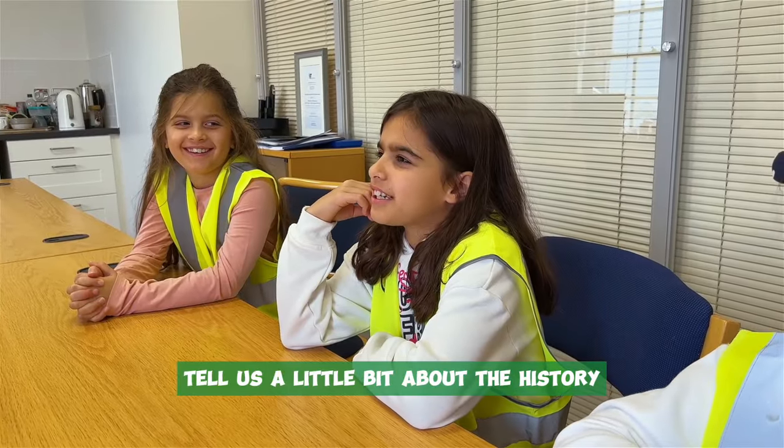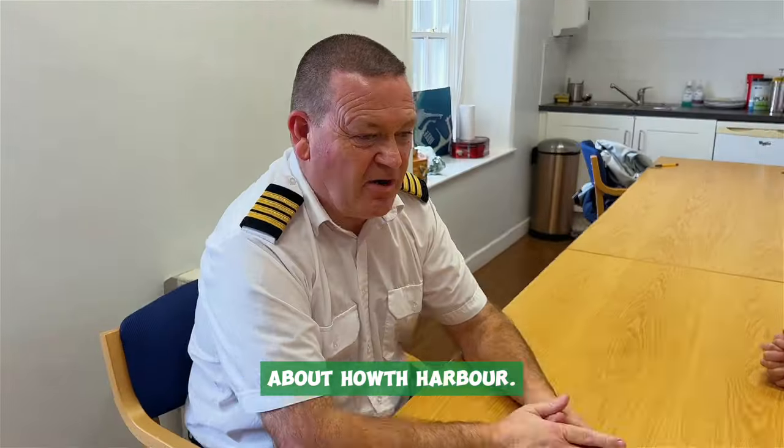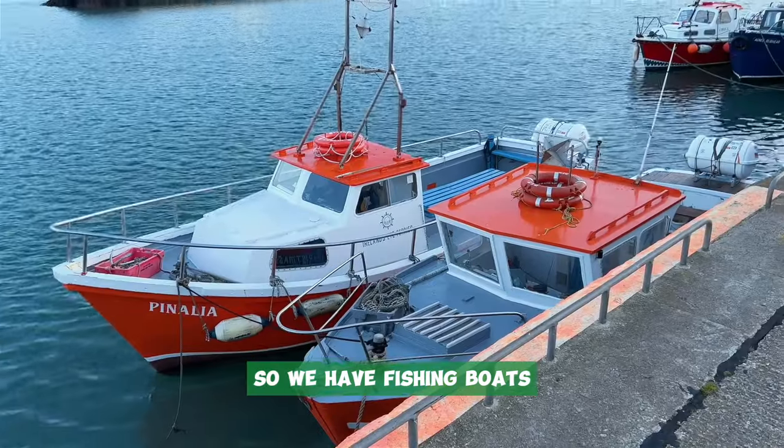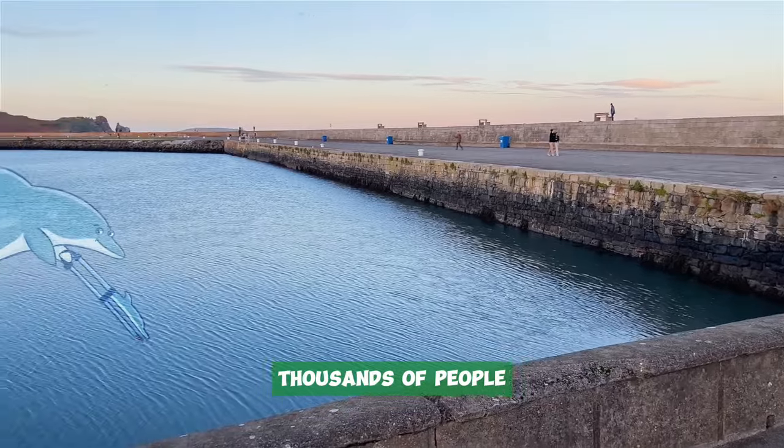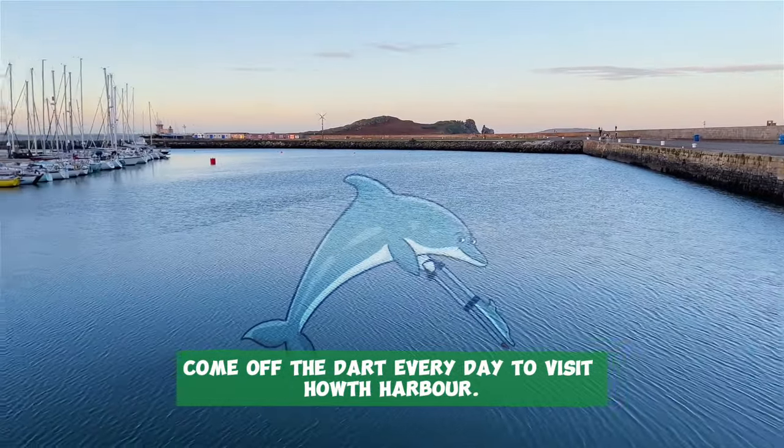Tell us a little bit about the history of Hoth Harbour. Hoth is a fishing harbour, so we have fishing boats, sailing boats, lots of members of the public — thousands of people come off the dart every day to visit Hoth Harbour.